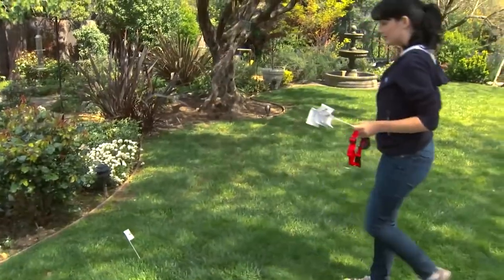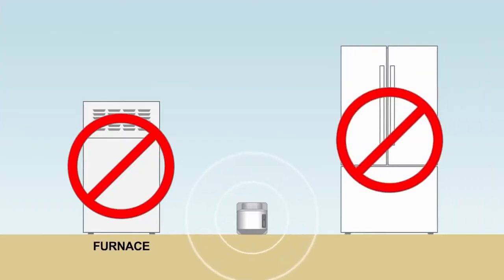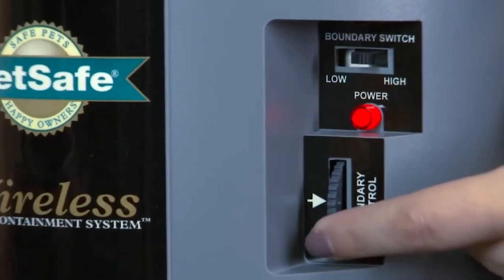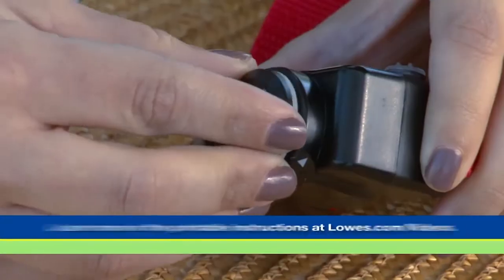Your pet wears a lightweight receiver collar that listens for the signal. While the collar is receiving the signal, your dog is free to run and play in your yard. When he approaches the boundary of the signal area, he will hear a warning tone. If your dog does not return, he receives a static correction, which is startling but not harmful.